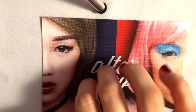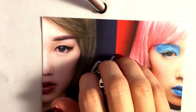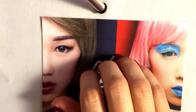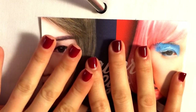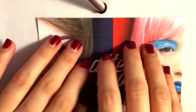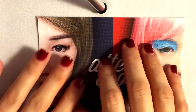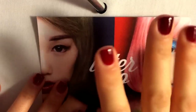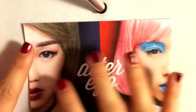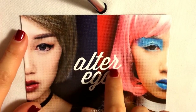Hi guys! So I am going to show you my October Ipsy. I'm using my new phone and I also have a microphone, so I hope that you can hear me good. This is the October Alter Ego.